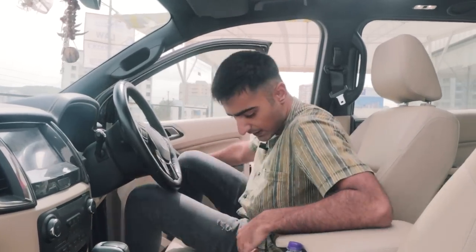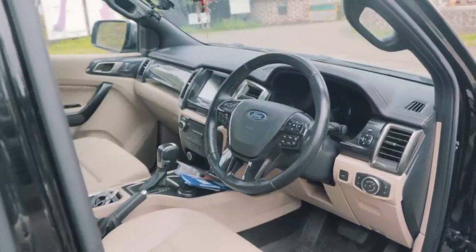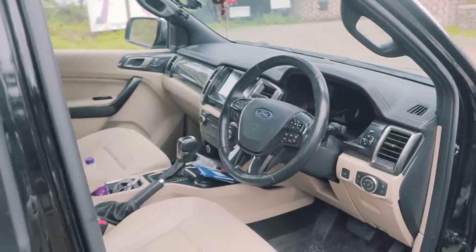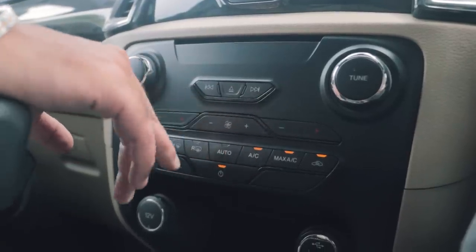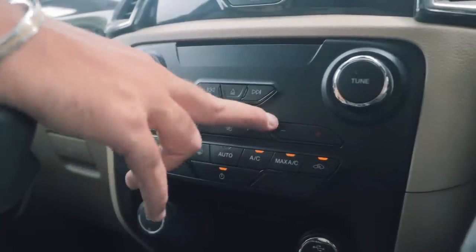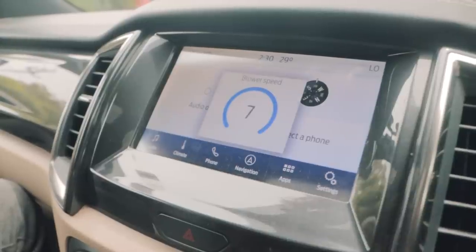Jumping into the Endeavor, it is a rather nice and big place to be — quite roomy and the seats are also quite nice. They've got quite a lot of cushioning and the leather feels quite soft. You've got hard touch plastics in most places but they do not feel cheap at all. This being a 3-4 year old car,